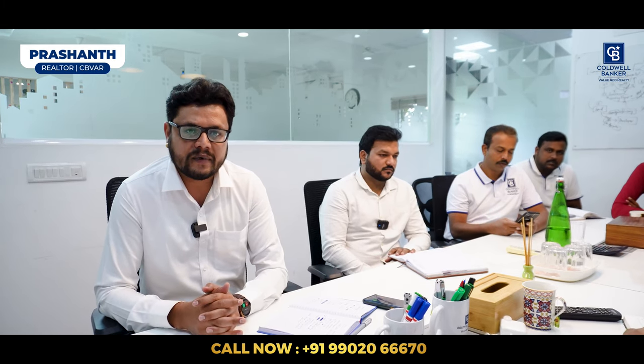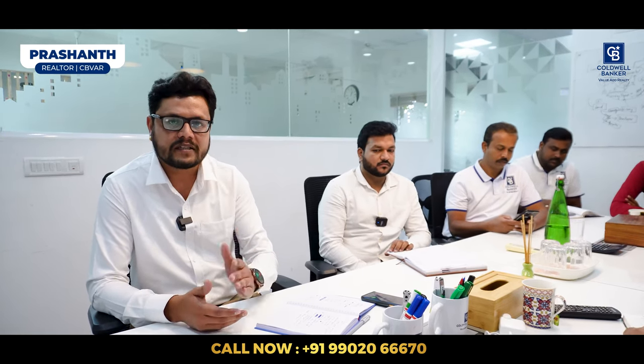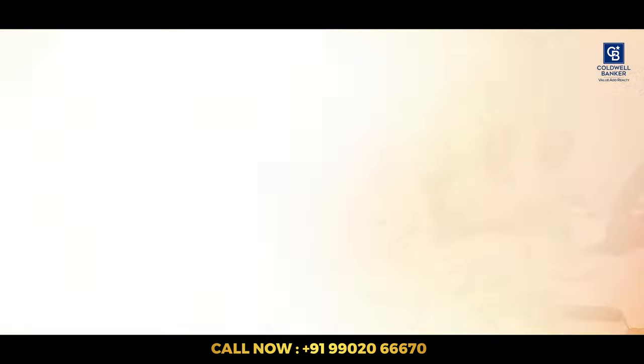I also have a requirement in Anjanapura, especially looking for direct sellers for my client. Looking for 35×40 or 2,000 plus or 2,400 square feet residential or commercial property. If you want to sell directly through Coldwell Banker, please get in touch with me. Thank you.